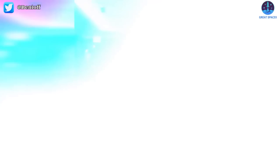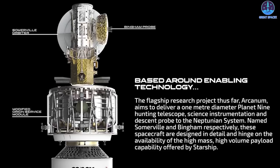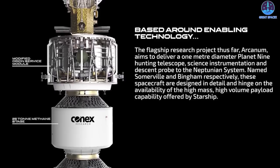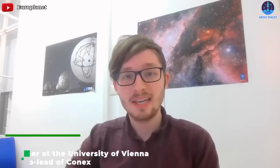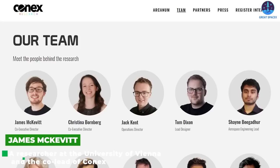One idea from an international group of scientists called CONEX, or Conceptual Exploration Research, is a spacecraft called Arcanum, which would make use of Starship's heavy lifting capabilities to explore Neptune and its largest moon, Triton. Neptune has been visited only once — a flyby by NASA's Voyager 2 spacecraft in 1989 — and there is so much we still don't know about it. As James McKevitt, a researcher at the University of Vienna and co-lead of CONEX said, nobody's really thinking on this next level about what Starship could enable.